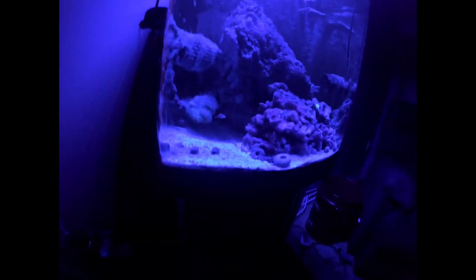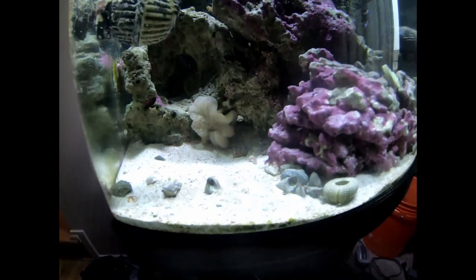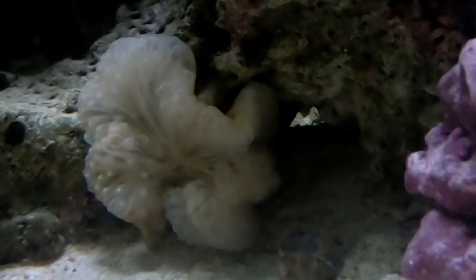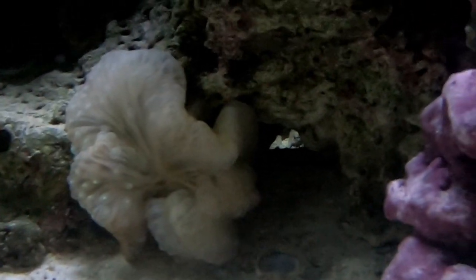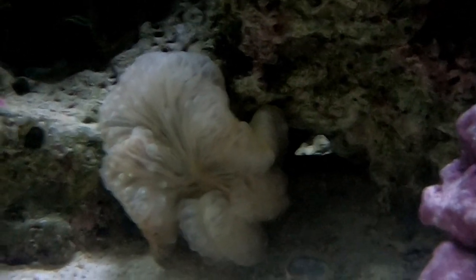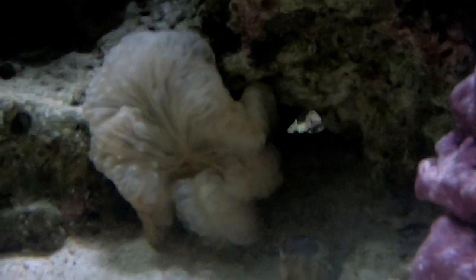That's the first look I've gotten at the nem since pretty much when I put it in, so it's good that I got a look at it. Now I can get some daytime shots of the nem here, as it has remained in that spot. Earlier today it did do its play-dead routine, but now a couple hours later here it is all swelled up and ready to go.